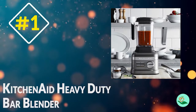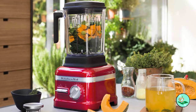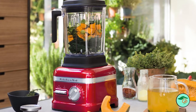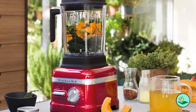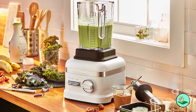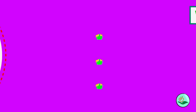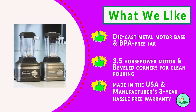Number 1. KitchenAid Heavy Duty Bar Blender. When it comes to blenders, few can match the power and performance of the KitchenAid KSBC180CU Heavy Duty Bar Blender. This blender is equipped with a 3.5-horsepower motor that is capable of crushing ice and blending ingredients with ease.